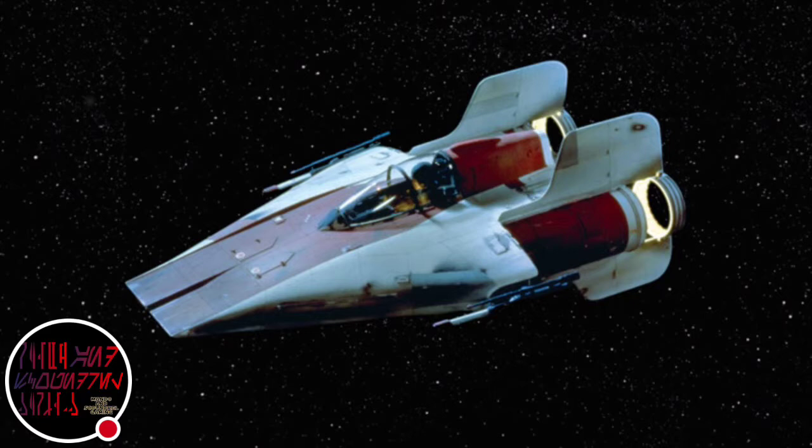It sports a pair of pivoting laser cannons on each wingtip. The Starfighters of Green Squadron, which flew in the Battle of Endor, were made up of A-Wing Starfighters.